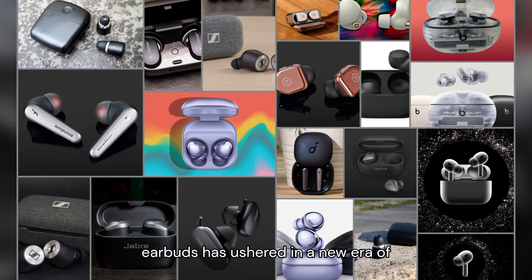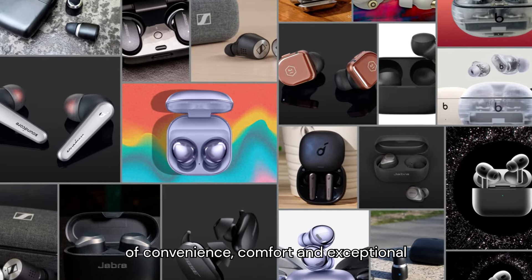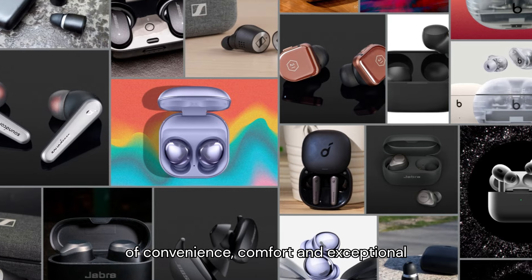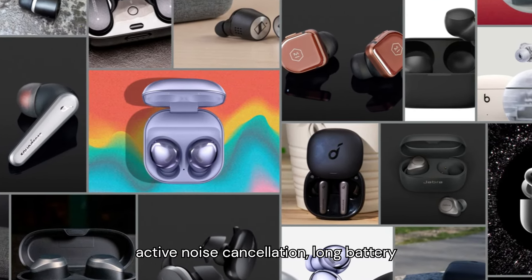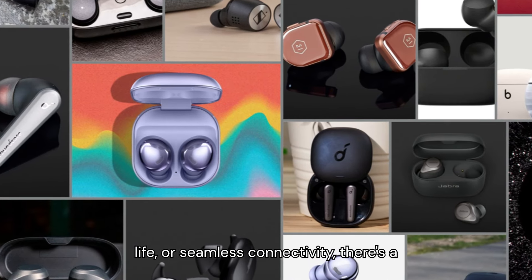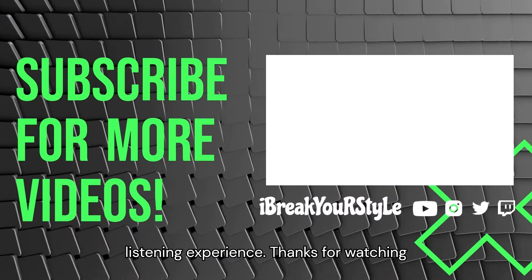The evolution of wireless earbuds has ushered in a new era of portable audio, offering a perfect blend of convenience, comfort, and exceptional sound quality. Whether you prioritize active noise cancellation, long battery life, or seamless connectivity, there's a pair of wireless earbuds on this list to suit your needs and elevate your listening experience.